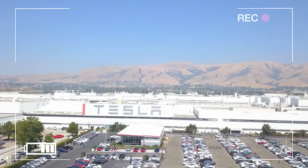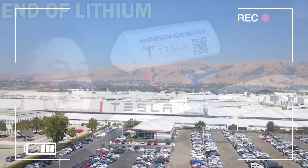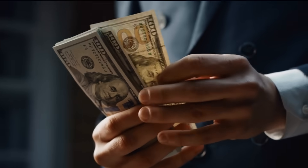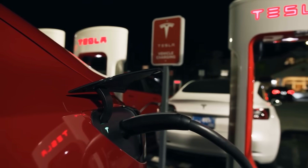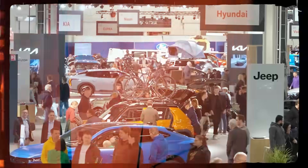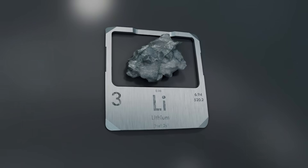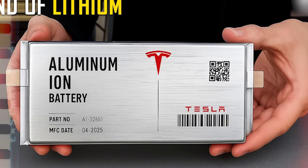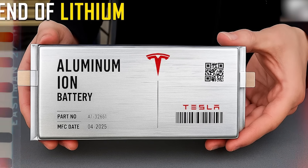Tesla is preparing to say goodbye to lithium and hello to a new energy age: aluminum-ion batteries. They're cheaper, safer, and faster. If this works, it could shake the entire EV world. Musk has faced lithium shortages, rising prices, and environmental issues for years. But now he may have found the solution that changes everything. This is the aluminum-ion revolution, and it's just getting started.